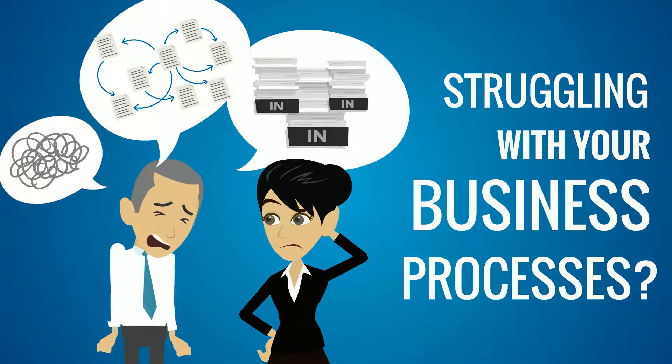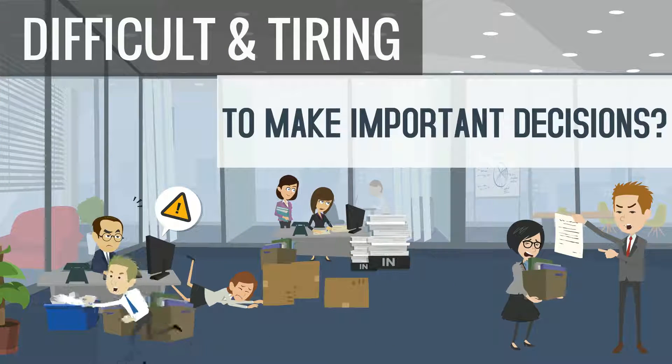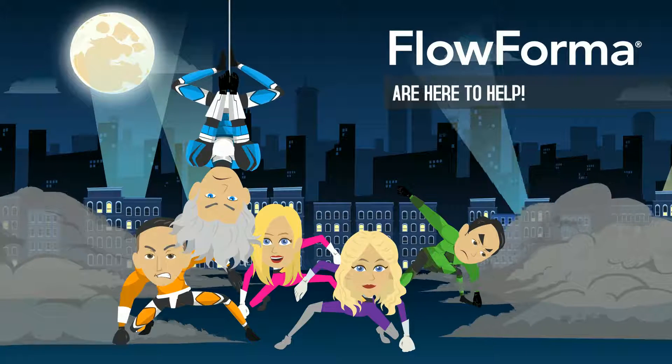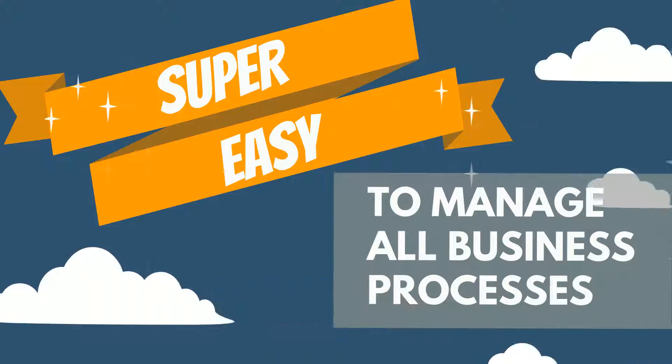Are you struggling with your business processes? Is it difficult and tiring to gather all the data needed to make important decisions in your company? Flowforma are here to help. Our fantastic team of superheroes can make it super easy for you to manage all your business processes.